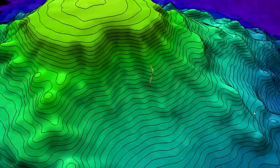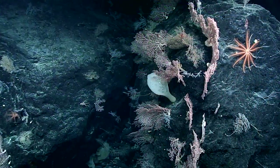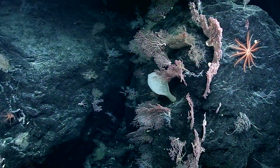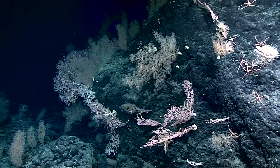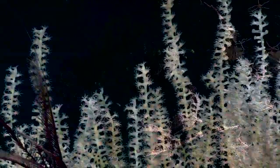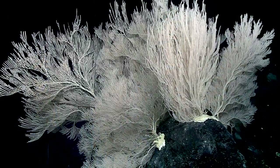We look for the steep ridges, steep flanks, steep slopes, cones — the features that accelerate currents. More current means there's more food coming to our corals and sponges, and more food means happy corals and sponges.